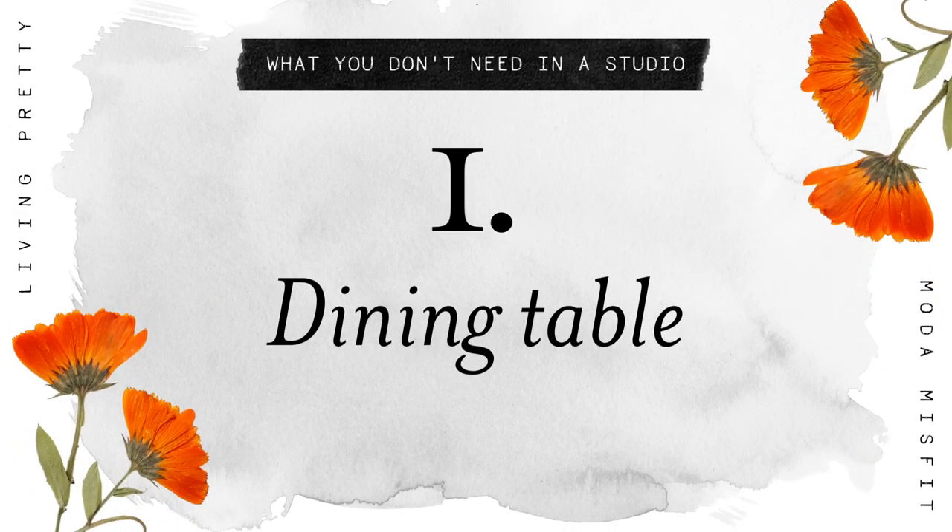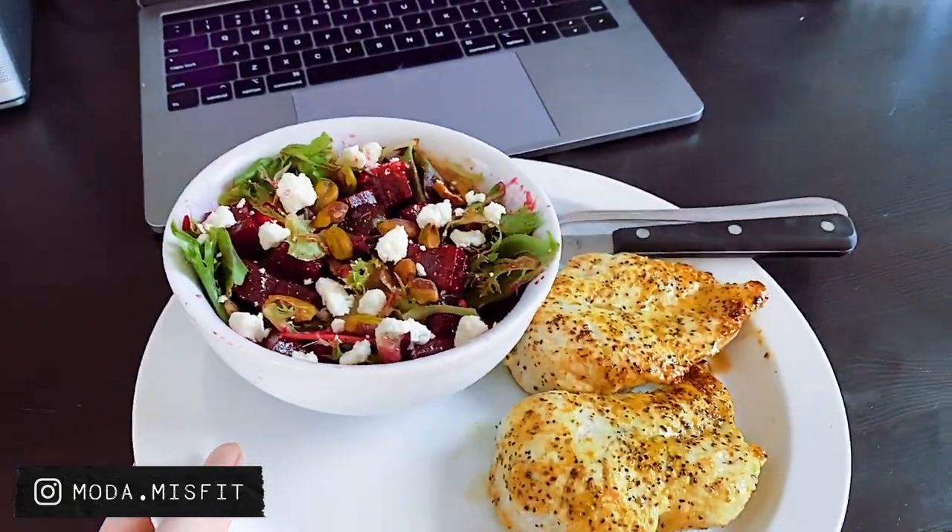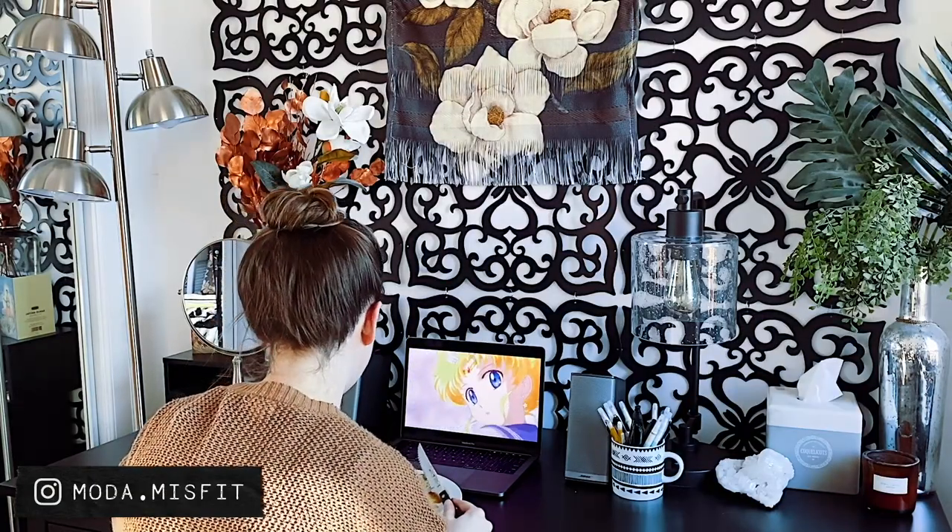The first thing you don't need in a studio is a dining table. I've been happily eating at my desk or on my couch for years — I barely even remember what a dining table even is. Some people might think that's kind of sad, but I seriously beg to differ. Eating at your desk or on your couch is wonderful because I love watching TV. I'm a TV junkie and I love watching whatever show I'm binging while I'm eating. It marries my two favorite things in life: food and television.